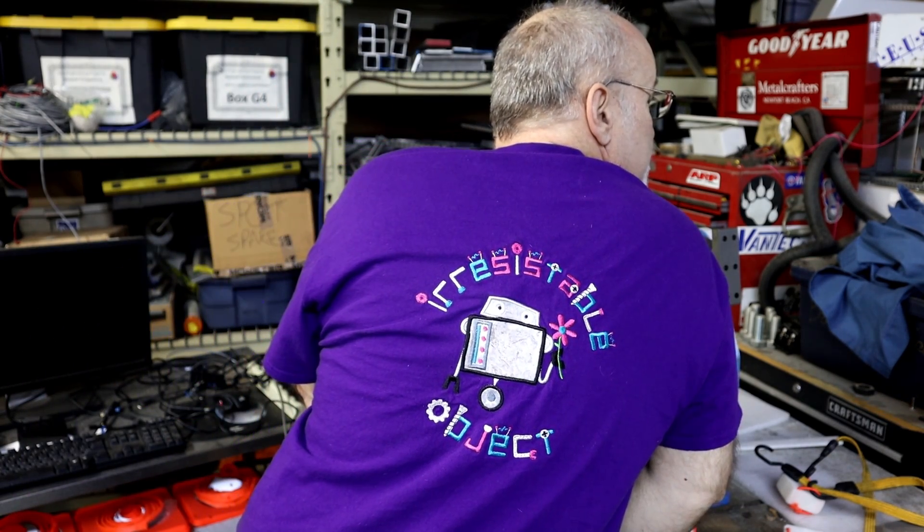Hey everybody, this is it - this is the last video of the build sequence for Triple Crown, at least for this event. The most important thing you should get out of this video is a cool shirt. My wife made this for me - this is the Terra Engineering logo here. The team logo is in the back, all embroidered by my wife. She had a machine, but she programmed it and did all the thread changes and everything. Super cool. Tomorrow is Vegas, and I am going - but there's a story behind that.